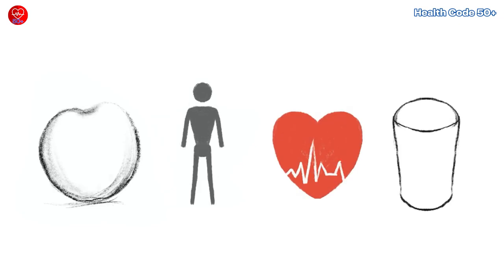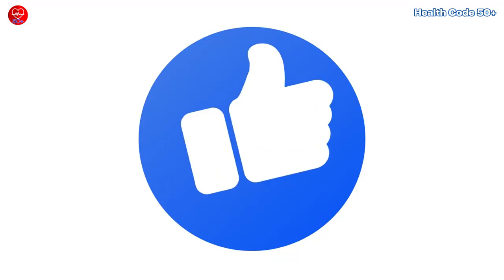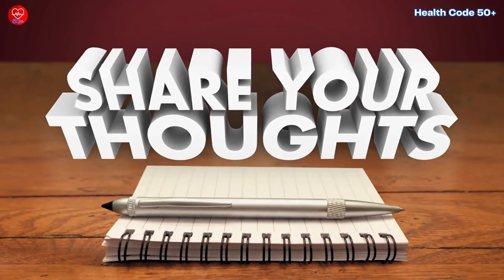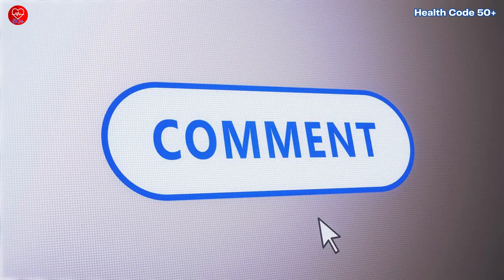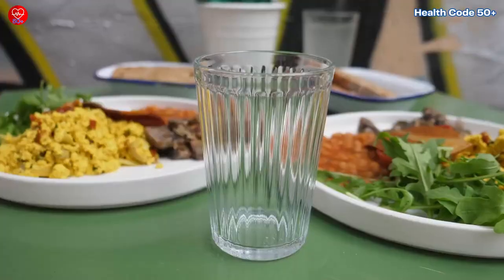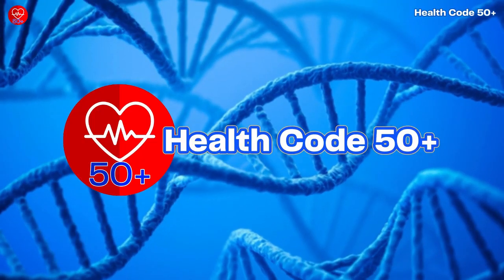If you found this video helpful, don't forget to subscribe to our channel, give this video a thumbs up, and share it with your friends and family. And if you have any questions or thoughts you'd like to share, we'd love to hear from you in the comments below. Until next time, stay healthy, stay hydrated, and keep sipping on these flavorful elixirs of wellness. Thanks for watching.